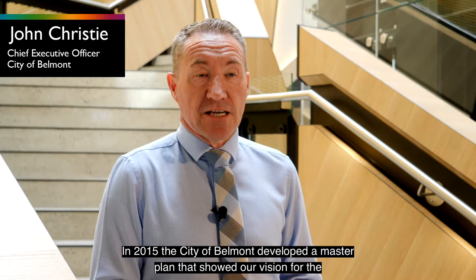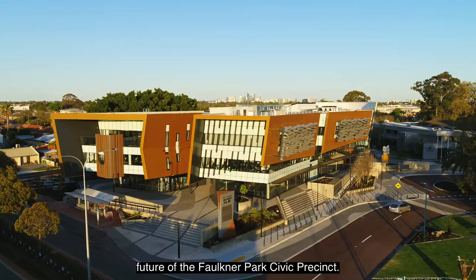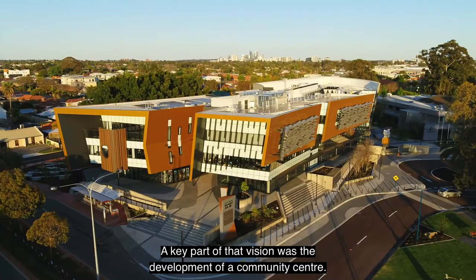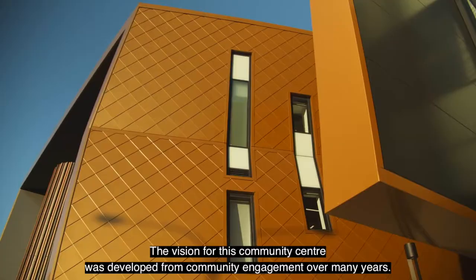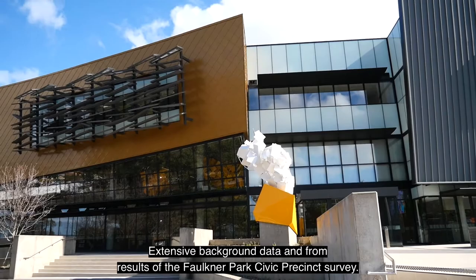In 2015 the City of Belmont developed a master plan that showed our vision for the future of the Faulkner Park Civic Precinct. A key part of that vision was the development of a community centre. The vision for this community centre was developed from community engagement over many years, extensive background data and from results of the Faulkner Park Civic Precinct survey.